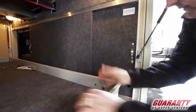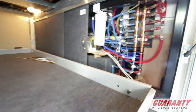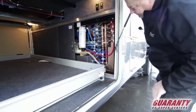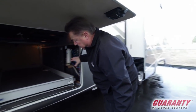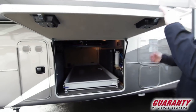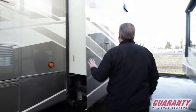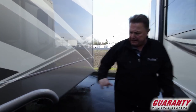On this side, something hard to find in an RV: a full house filtration system and a copper manifold system throughout the whole coach. The auto leveling system is underneath. Large gas-and-electric hot water heater. There's a large slide-out here for the kitchen and entertainment area.